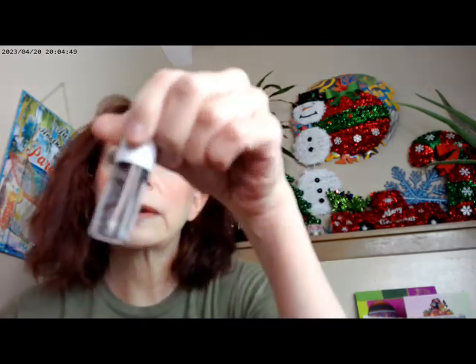For lips I went ahead and got a Relive by Revolution Baby Gloss in the shade Wonder — it's actually a pretty brown color but it has a lot of shimmer in it. I think it goes really well with the overall look.